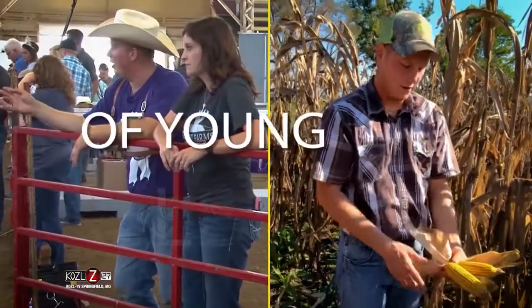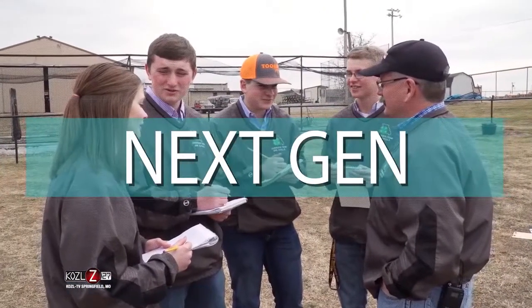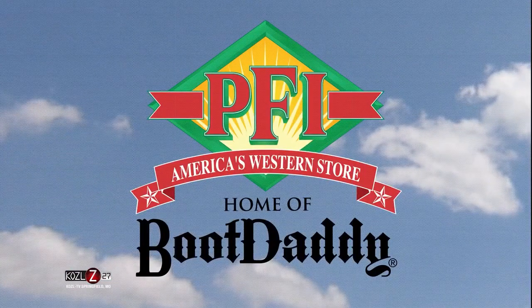Your weekly view of young leaders taking big steps. This is Next Gen, sponsored by PFI Western Wear, home of Food Daddy.